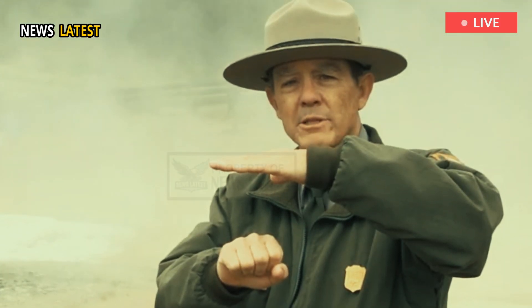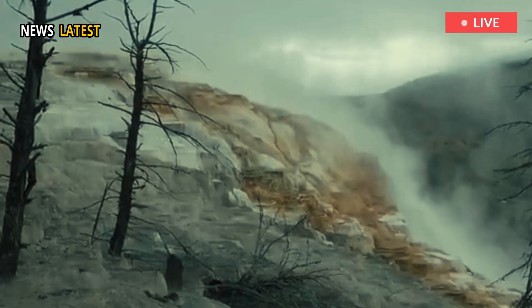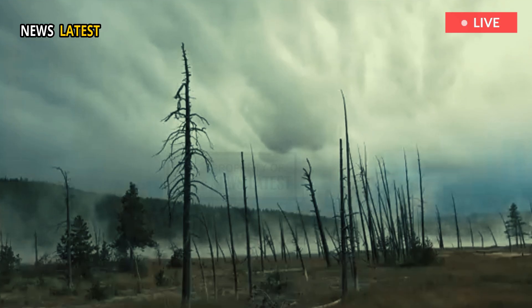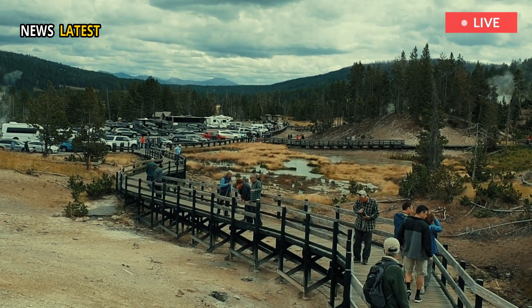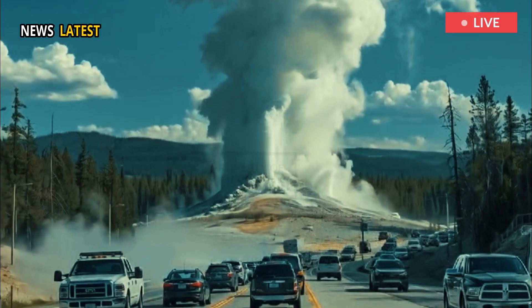While new thermal features in Yellowstone are relatively common due to the park's active volcanic nature, what sets this particular vent apart is its unusual visibility. Travelers don't have to take a long hike or traverse rugged terrain to witness nature's geothermal spectacle—the vent can be admired from the comfort of a roadside parking lot.